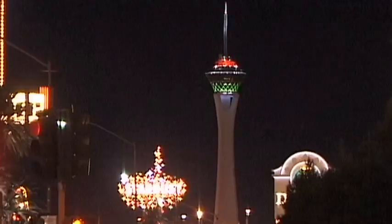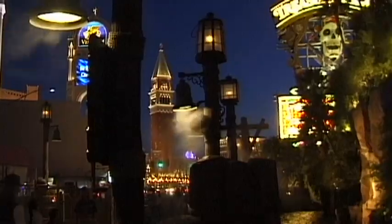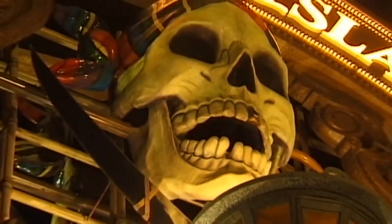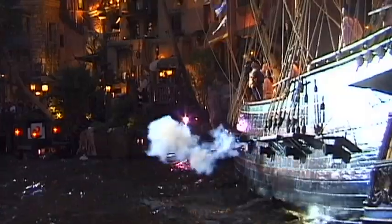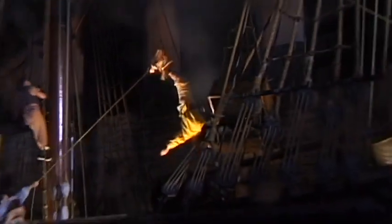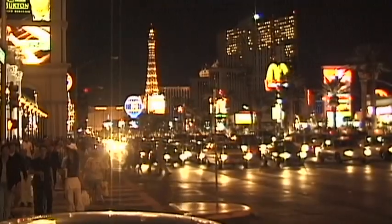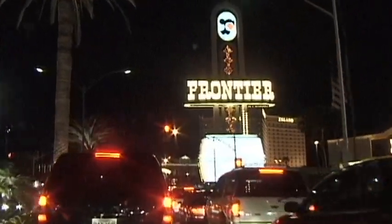The stratosphere tower rises 350 meters into the air. It takes only 30 seconds for the elevator to ascend the 108 floors to the highest roller coaster in the world. At Treasure Island Resort, a naval battle takes place several times a day between pirates and the English fleet. Under cannon fire, one of the ships is sunk. Throughout the night, no one could ever be bored here — the city is open all hours.